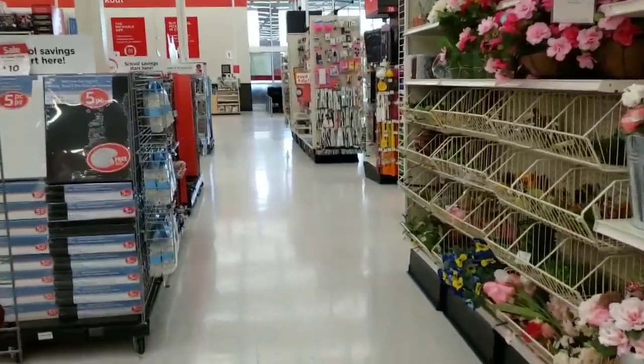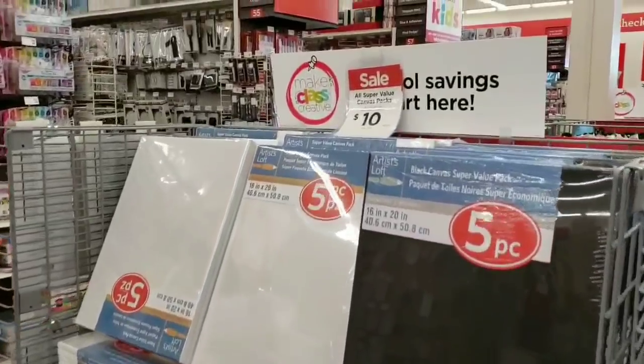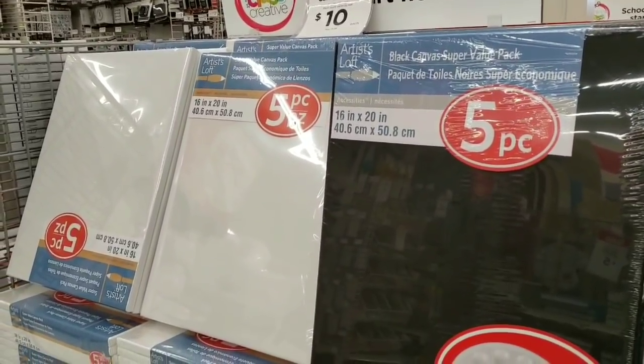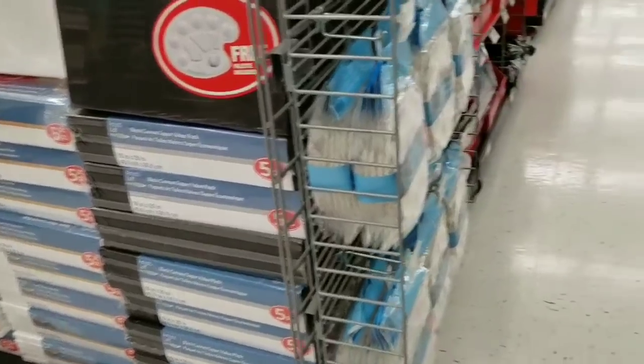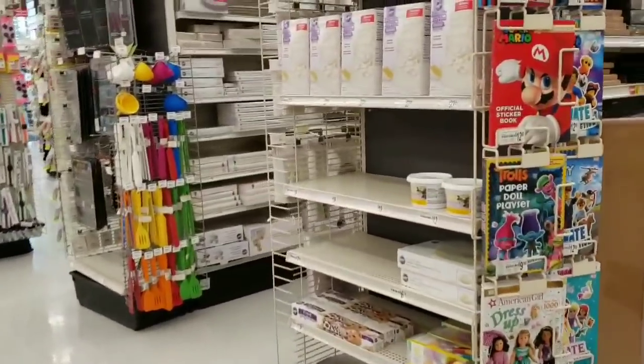I need a good deal, or I need Dollar Tree to pop school stuff or fall stuff. Oh — $10 for a five-pack of canvases! Now that is a good deal. Five canvases for ten bucks — that's $2 a piece for those large canvases. That's amazing.